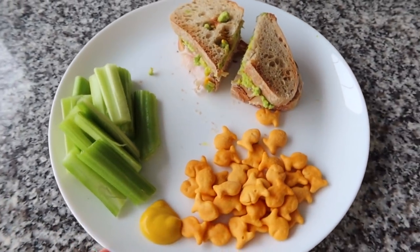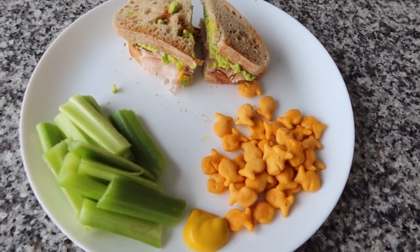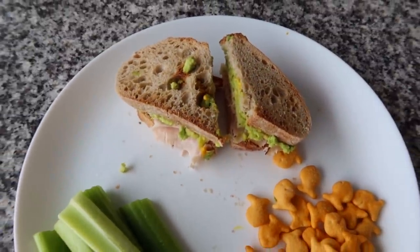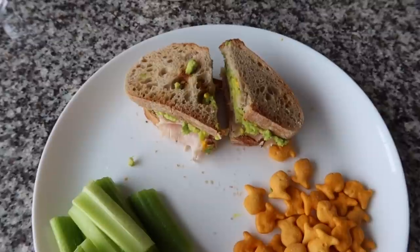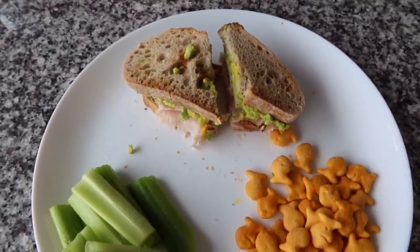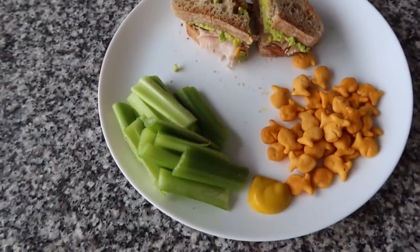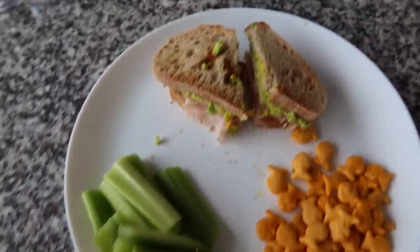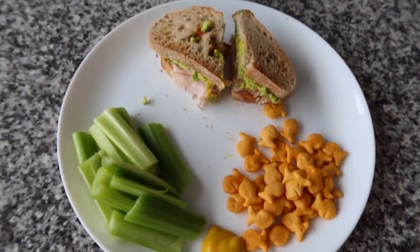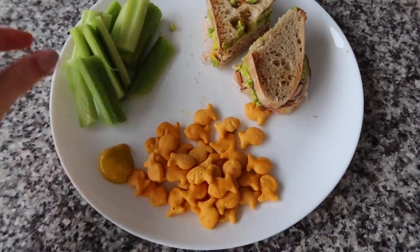We're having an interesting lunch — kind of partially eating like a child but not really. I made a sandwich with the French bread from last night: toasted it, turkey, cheese, mustard, and half an avocado. A bunch of celery from last night with hummus and some goldfish. This is my first meal of the day since I just had coffee and skipped breakfast — now I'm starving.